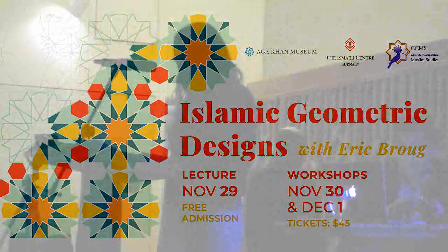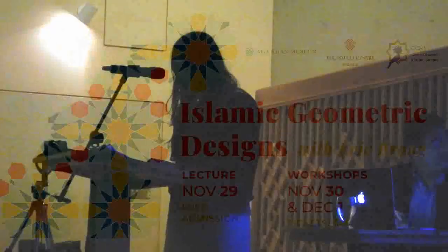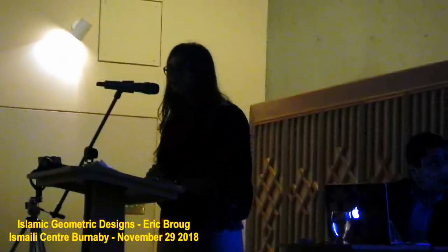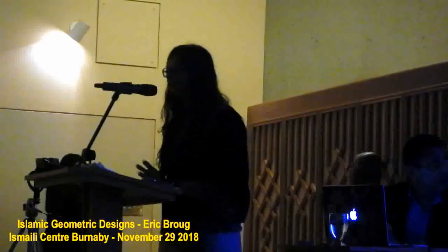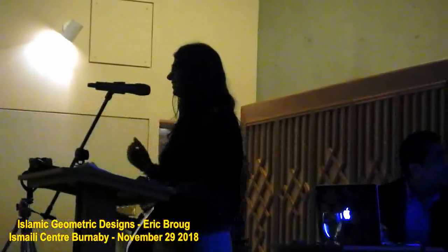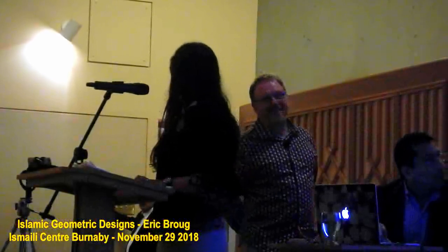My name is Thasleen Samji and it is my pleasure to be your emcee this evening for this lecture titled Islamic Geometric Designs by Eric Rowe. Eric is actually Dutch and his name is French, so when I say Rowe, you say it in French. It's a very difficult name to pronounce, and I apologize for butchering it.